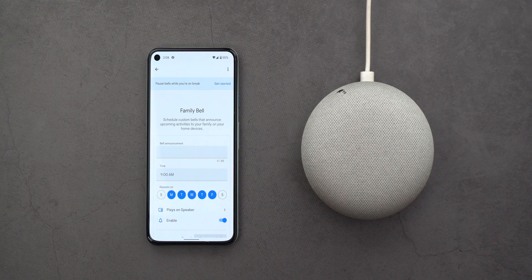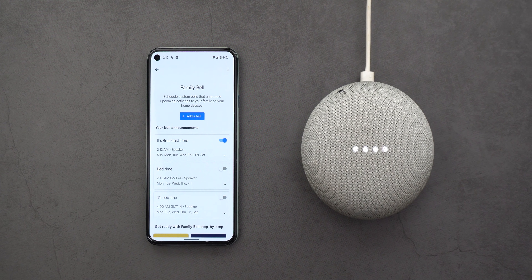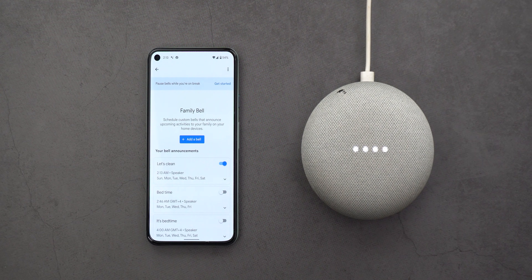The second feature is called Family Bell. It lets you schedule custom bells that announce upcoming activities to your family on your home devices — like a bell for bedtime, one for breakfast, another for cleaning, and more.